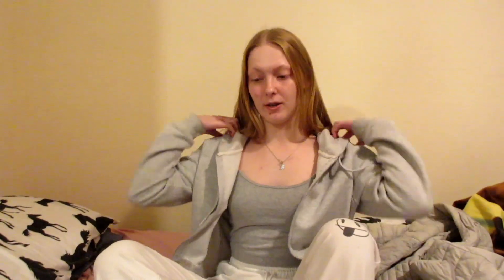Hi guys, welcome to another video! Today I went out Christmas shopping and here's a little haul. It's quite a long one — I've got six bags. I've got a cold so I've got a bit of a weird voice, but you guys will just have to put up with that. I hope it's not too annoying, but anyway let's just get straight into the haul.